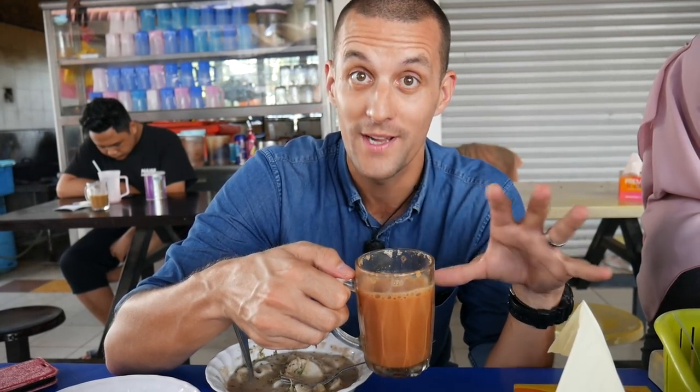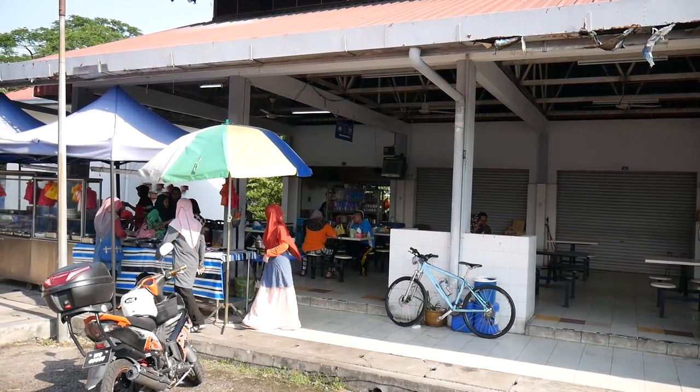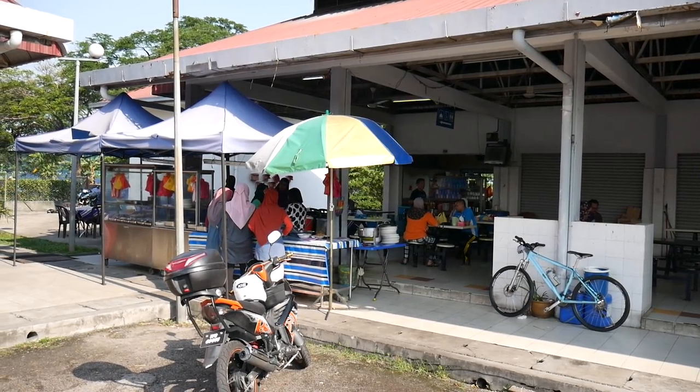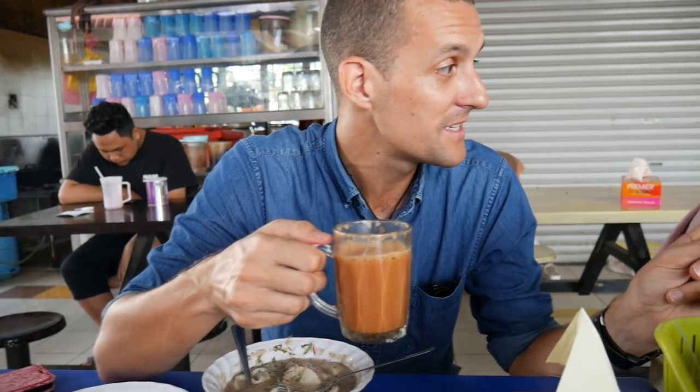Don't forget, details on where we're eating are always down below in the description because this place is totally worth the visit. We're now going to enjoy our teh tarik and enjoy this food because it is really really good and it's getting way too cold. Are you guys enjoying? Yes! I think it's got a thumbs up from everyone — let's eat, Sheena!